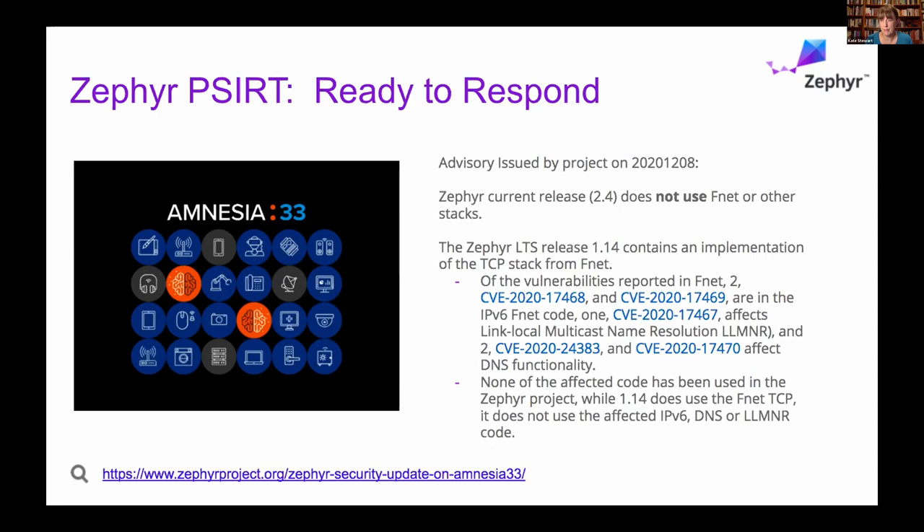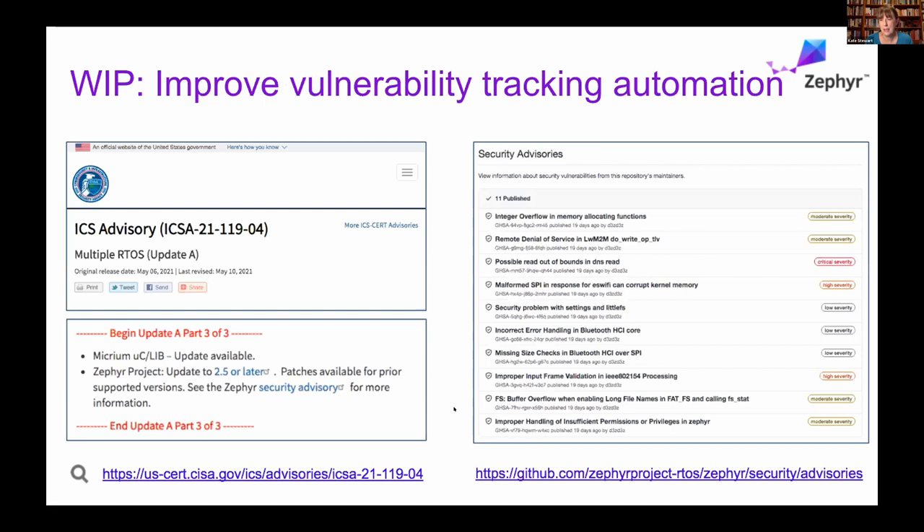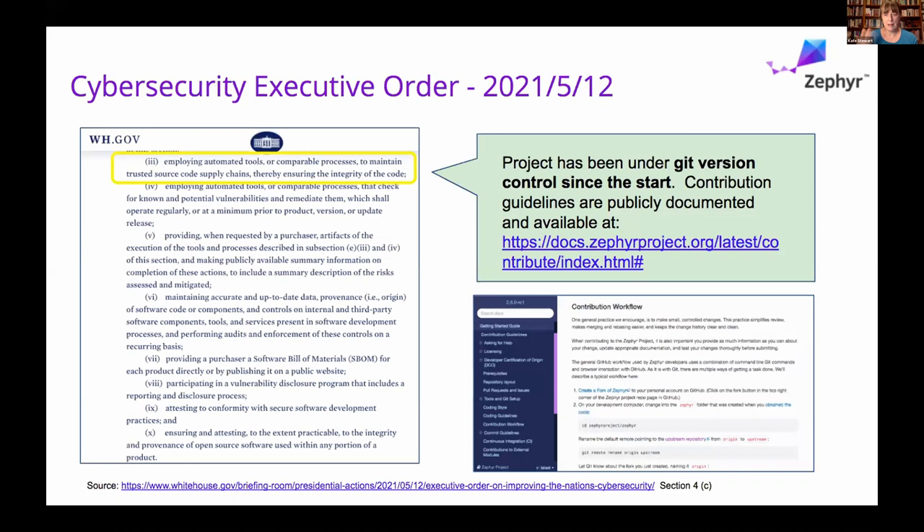Right now most software bill of materials just talk about things at the component level, which is good — it's better than nothing — but understanding what the sources are and where we need to go is going to be key. Being able to update and improve vulnerabilities tracking and automate all this so that it's queryable when you need it, and you're not having to track a lot, is one of the things being focused on. Having this understanding of what the security issues are is going to be key, because otherwise we're not going to be able to make sure the systems are safe.